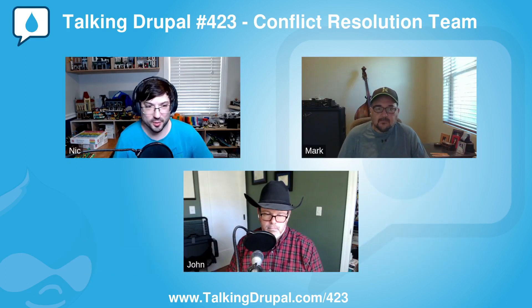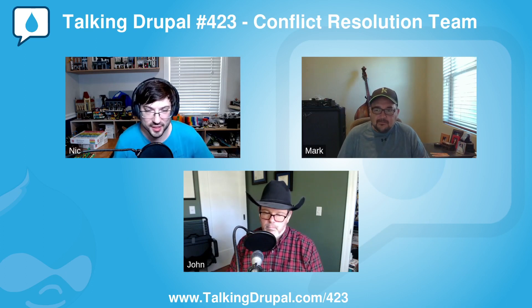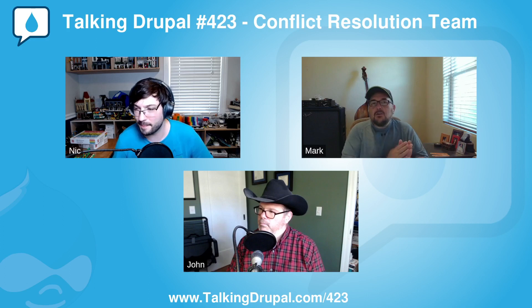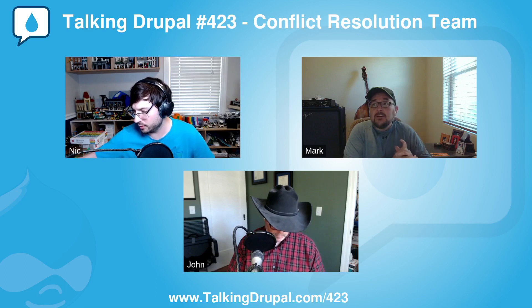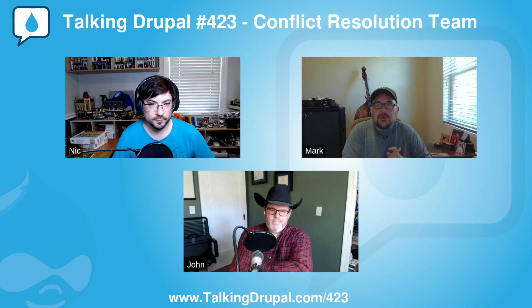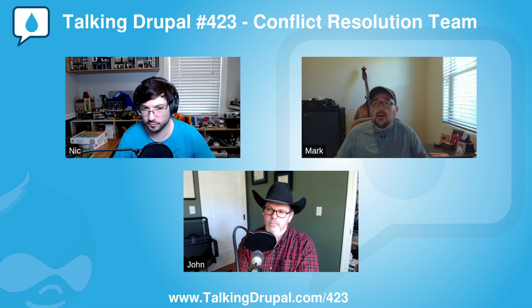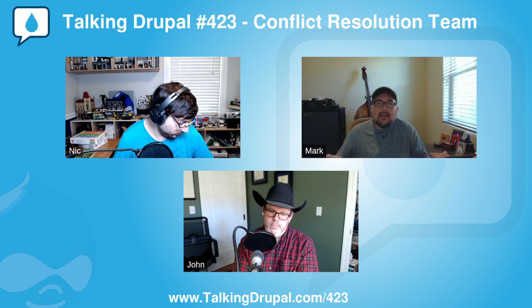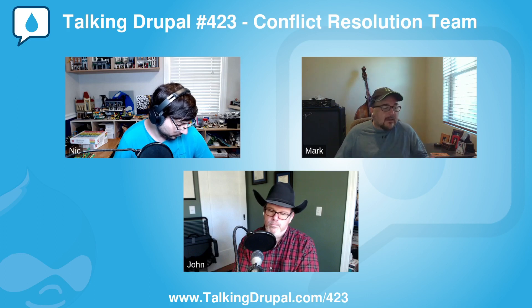Okay, Mark, let's start with the easy question. What is the conflict resolution team in Drupal? The conflict resolution team is a smaller group of the community working group. What we do is take — if anybody has any discrepancies with the code of conduct, whether online or in any Drupal space — we mediate the issue and hopefully come up with a solution that makes everybody happy.